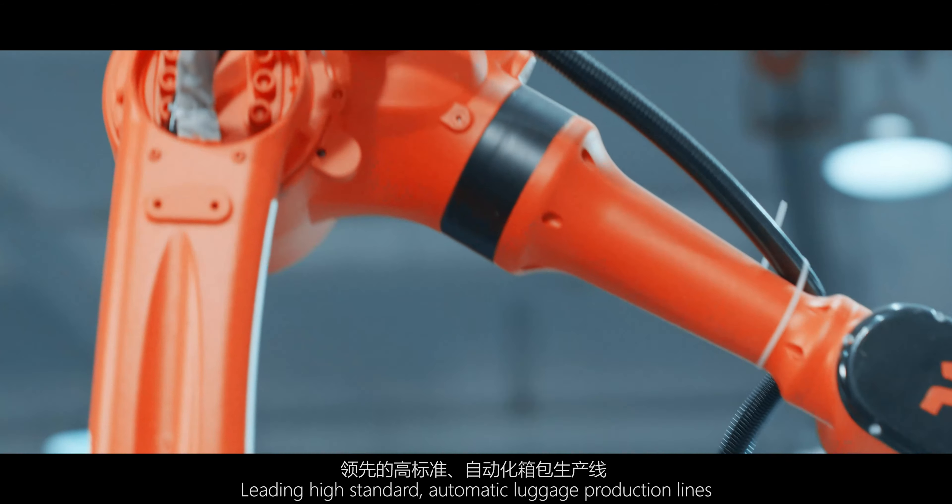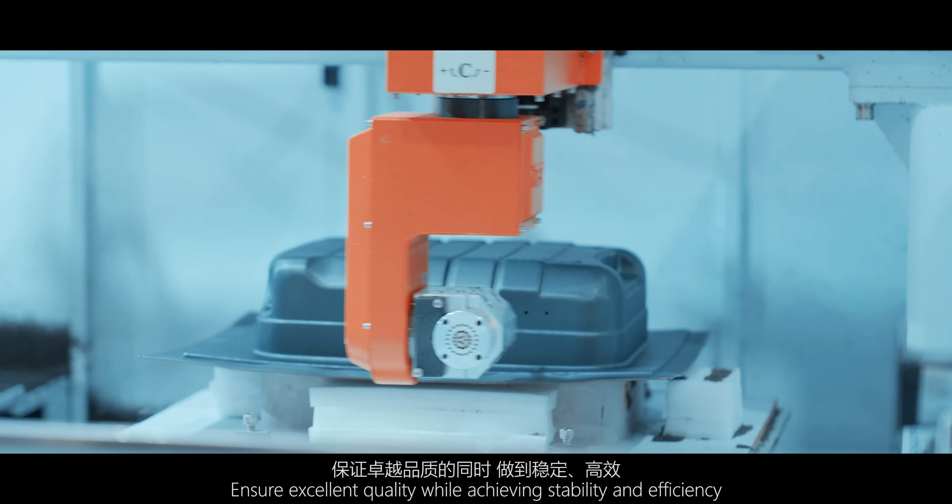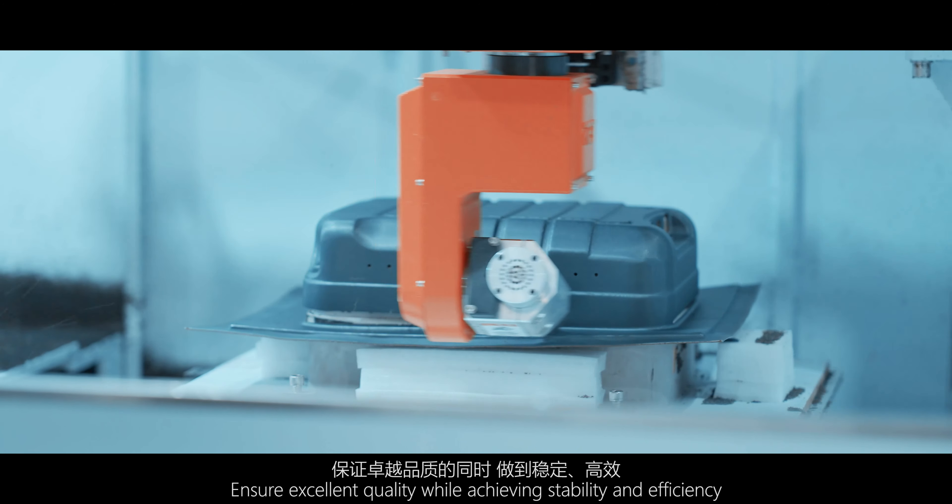Leading high-standard automatic luggage production lines ensure excellent quality while achieving stability and efficiency.